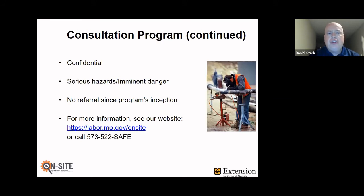The program is also confidential. We don't tell anybody where we go, especially OSHA. It's important that we have a dividing line between the consultation people and the enforcement people. We don't share any information with OSHA or anyone else about where we go.